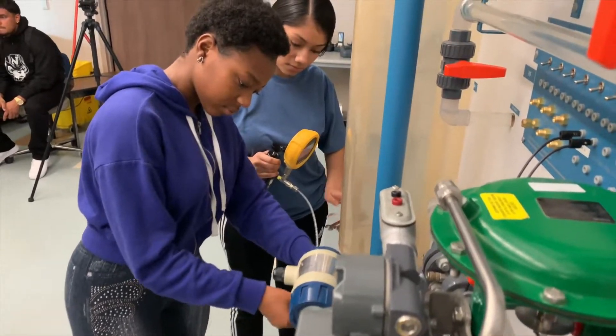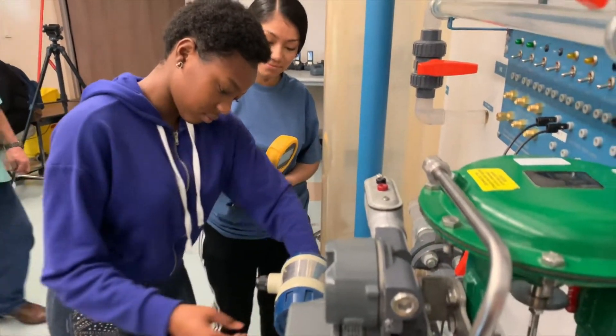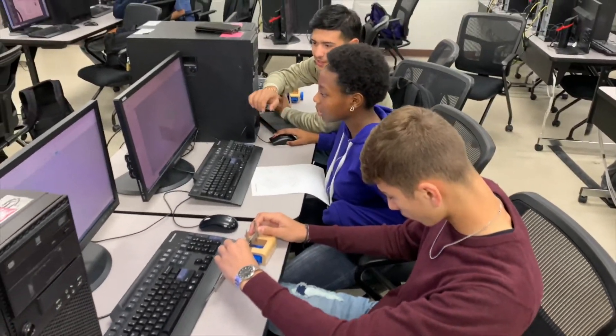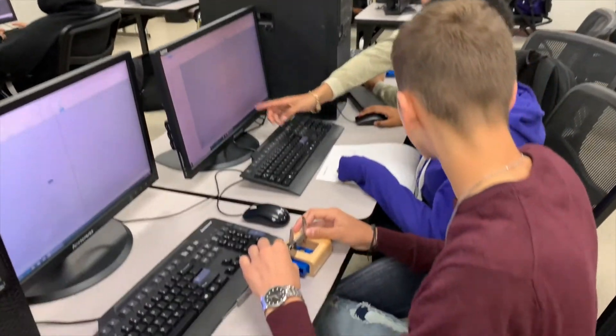One of the many benefits of being in this program is that you get to troubleshoot real-life situations that will occur in the plants. When I finish this program, I plan to use the knowledge that I've gathered over the past three years to pursue chemical and electrical engineering.